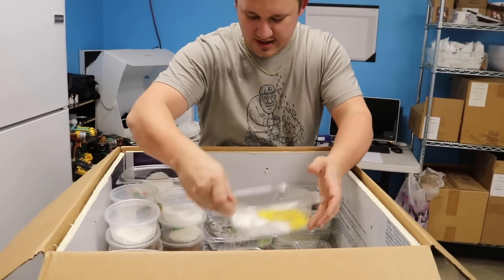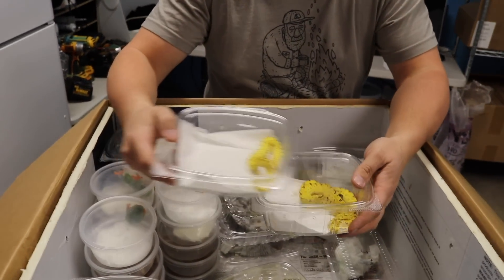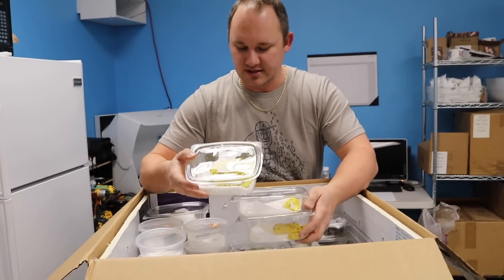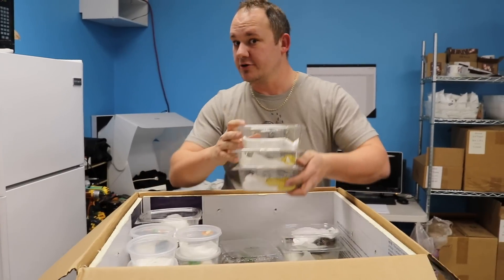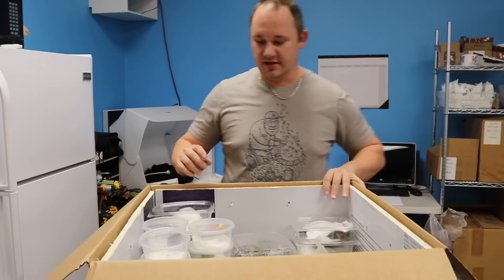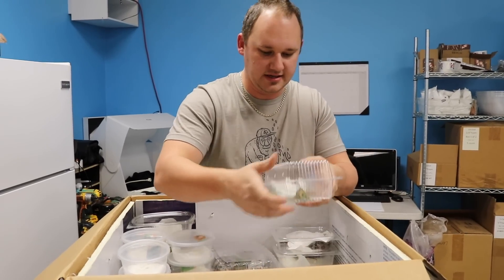Moving right along, we got ourselves some bright yellow snakes. These are green tree pythons — guaranteed to bite you right in the nose if you get your face close enough. Tree snakes start out yellow in life and will turn green. Not a snake good for holding. If you want a snake that you can hold, do not get yourself a tree python — that would be an exceedingly bad idea.